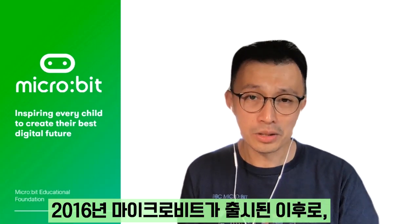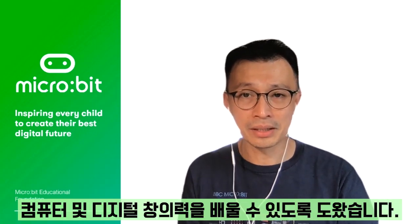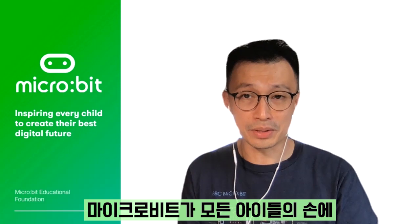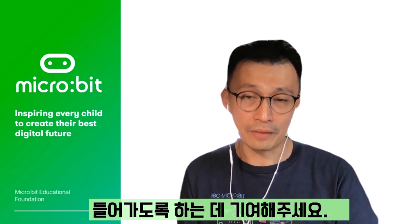Since its launch in 2016, the Microbit has helped over 25 million children to learn computing and digital creativity skills. And we're extremely pleased to make our contribution to extending the reach of the Microbit and getting it in the hands of every child.